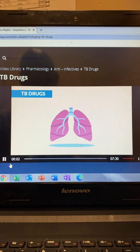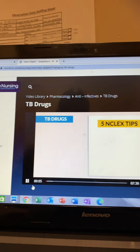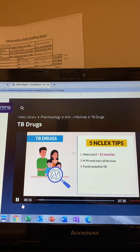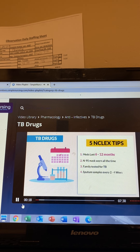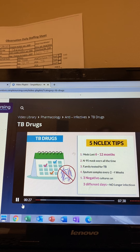Big TB drugs. Before we get into the drugs, we have the five TB tips. First is meds last 6 to 12 months — it's a long duration. Second is N95 mask is worn at all times. Third is that the family is tested for TB. Number four is sputum samples are done every two to four weeks. And number five, three negative cultures on three different days means that you're no longer infectious.